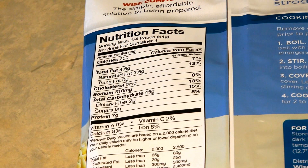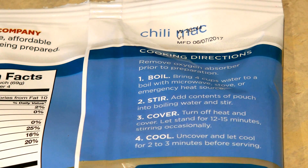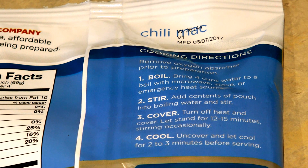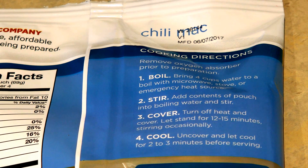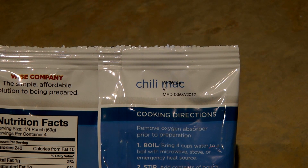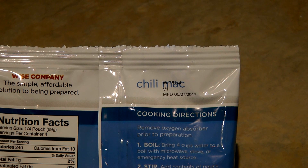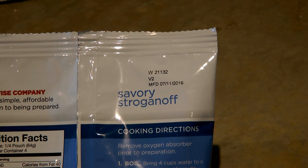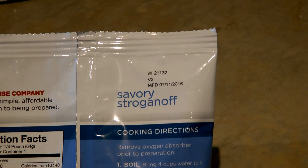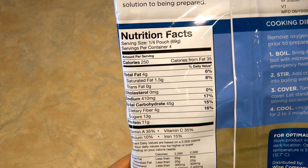On the back you'll find the nutritional facts and the ingredients. The directions are simple — each of them requires the same thing: add four cups of boiling water, stir it, cover it, and let it sit for 12 to 15 minutes. Look on the back and you'll see not a best-buy date but a manufactured date, and you do the countdown from when the package was manufactured — they're supposed to last up to 25 years. The savory stroganoff was already a year old when I found it at Walmart.